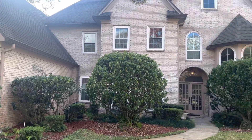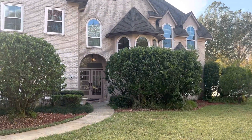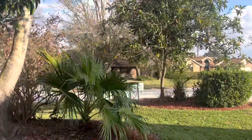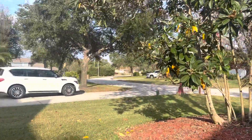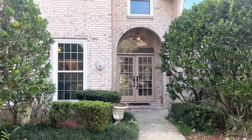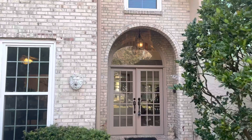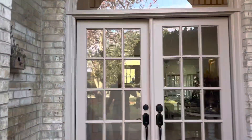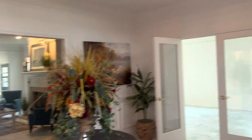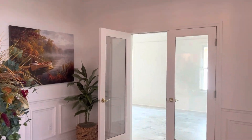Here we are at 9 Forest View, looking out towards the street and your neighbors. We'll head inside and downstairs to the right first.